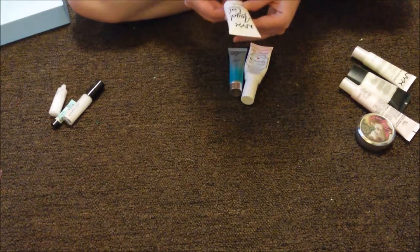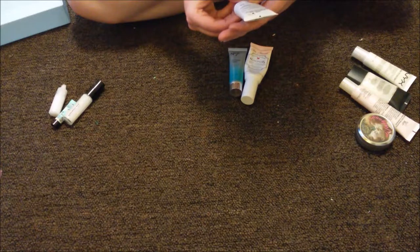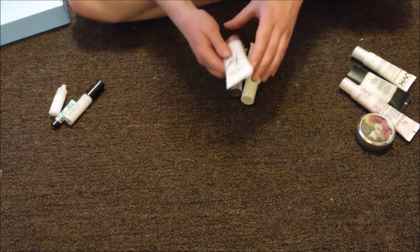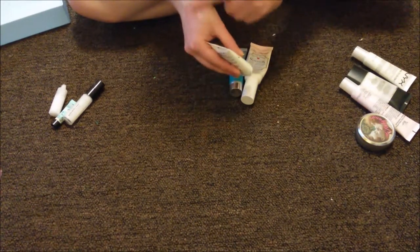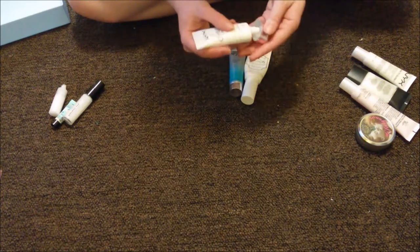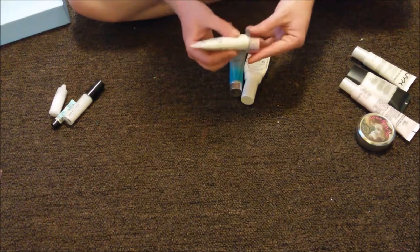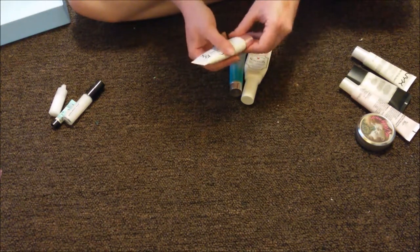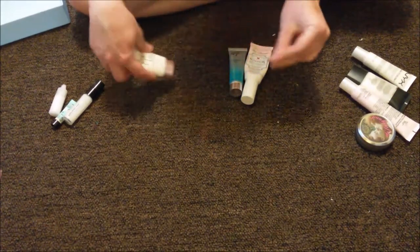This is the NYX Angel Veil Skin Perfecting Primer — ultra velvety, oil free. It's lovely, I love this stuff. It feels weightless but it does mattify and smooth, and just makes your face feel like an angel. So I'm going to go ahead and keep that. Plus I like the packaging with the white and the pink lid — I think it's really cute.